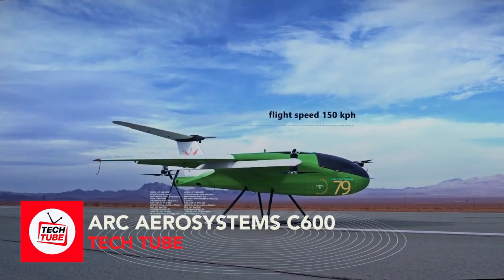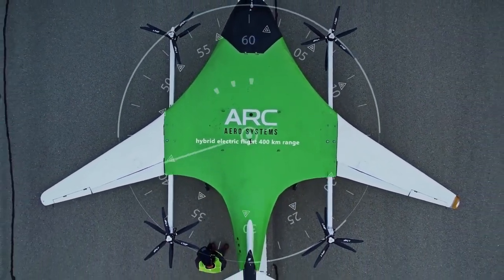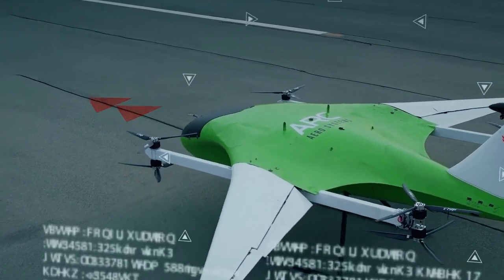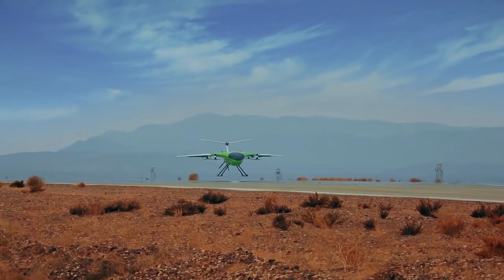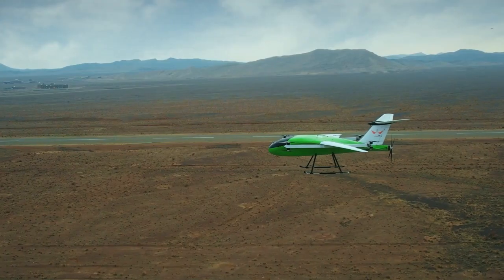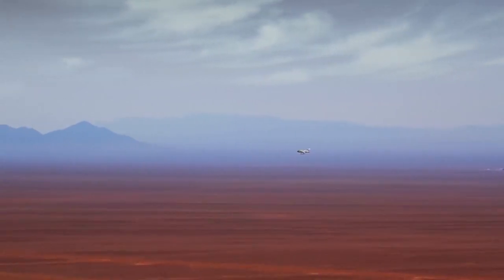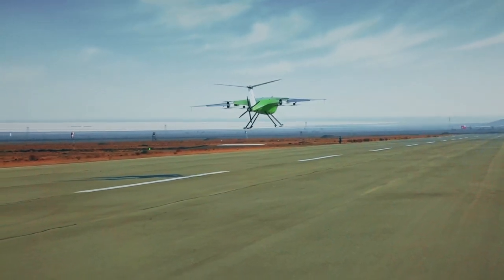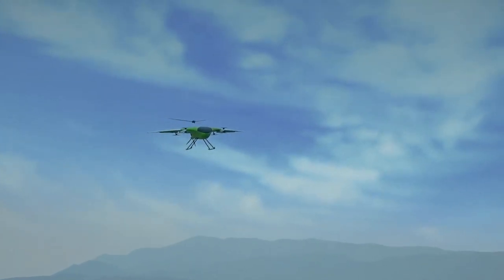ARC Aerosystem C600 is breaking boundaries and shaping futures. With a whopping 150-kilogram payload and the ability to take off vertically, the ARC C600 is turning the air cargo delivery playbook on its head. This beast can cover an impressive 800-kilometer range, tapping into markets that were once out of reach. The ARC C600 slashes delivery times significantly — no runways or launch and recovery facilities needed. This fixed-wing VTOL UAV is fast, weather-resistant, and can reach the most remote corners of the country. Thanks to BVLOS tech, full autonomy is on the horizon.